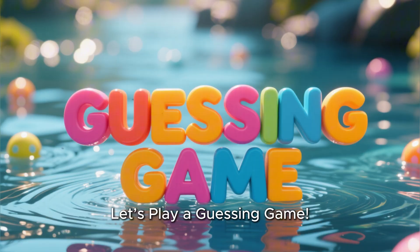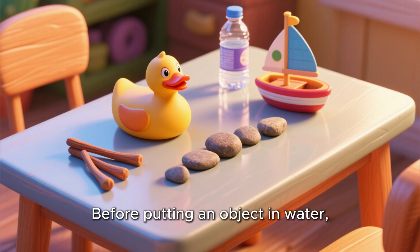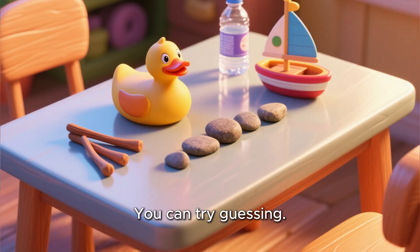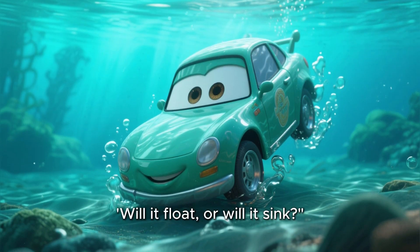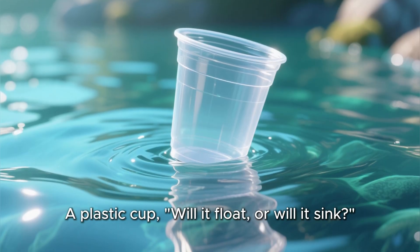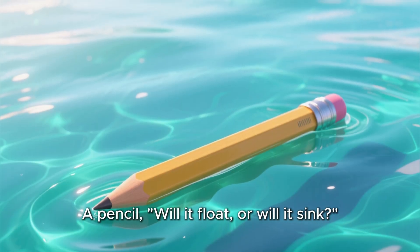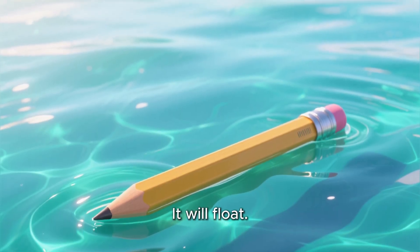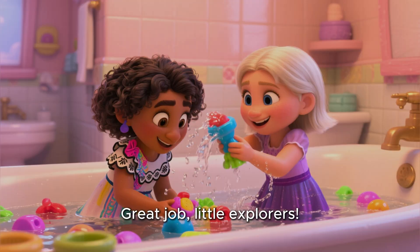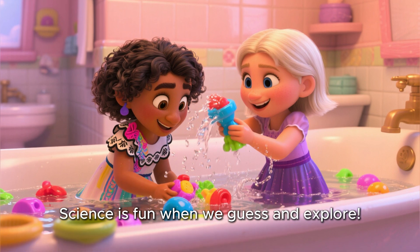Let's play a fun guessing game together. Before putting an object in water, let's guess — will it float or will it sink? A toy car — will it float or will it sink? Yes, it will sink. A plastic cup — will it float or will it sink? It will float. A pencil — will it float or will it sink? It will float. A key — will it float or will it sink? It will sink. Great job, little explorers! Science is fun when we guess and explore.